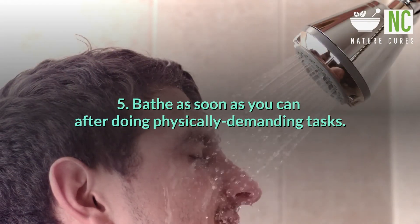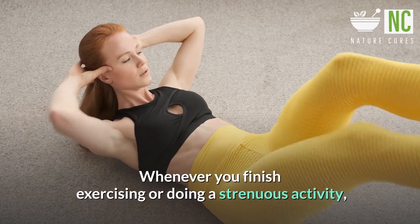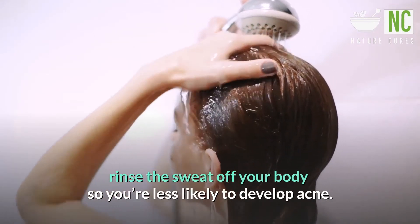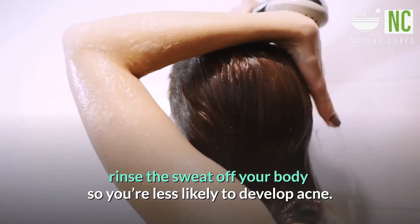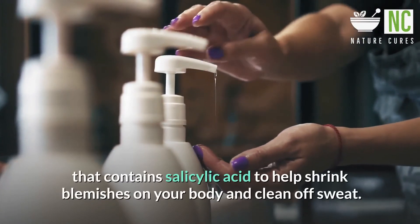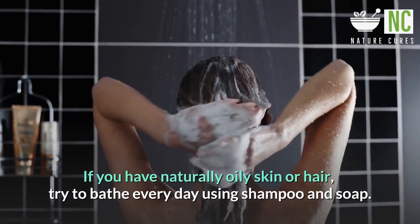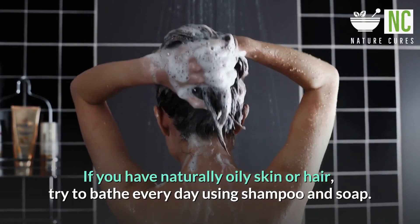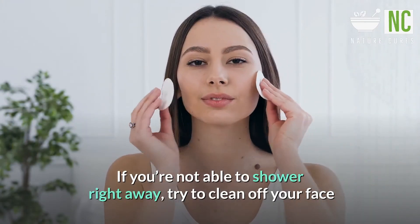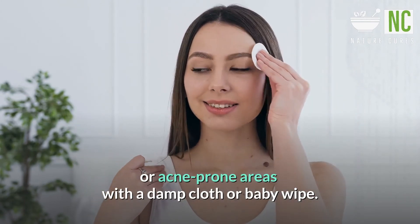Tip 5: Bathe as soon as you can after doing physically demanding tasks. Whenever you finish exercising or doing a strenuous activity, rinse the sweat off your body so you're less likely to develop acne. Use shampoo and a body wash that contains salicylic acid to help shrink blemishes on your body and clean off sweat. If you have naturally oily skin or hair, try to bathe every day using shampoo and soap. If you're not able to shower right away, try to clean off your face or acne-prone areas with a damp cloth or baby wipe.